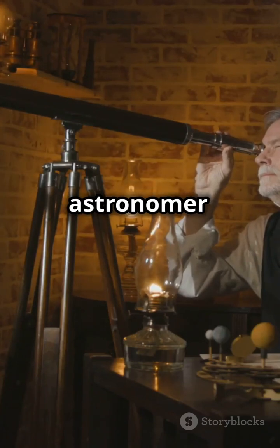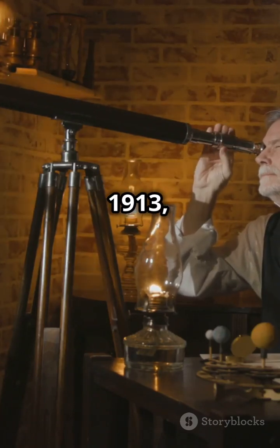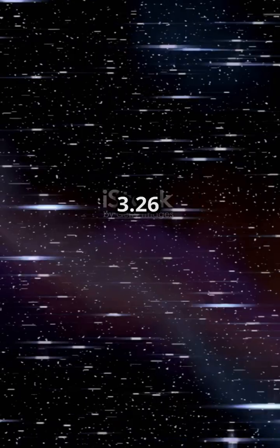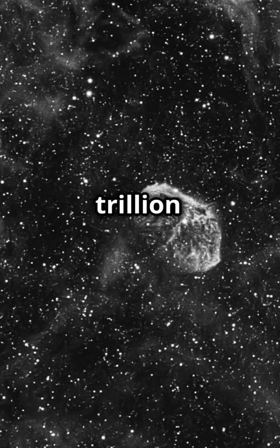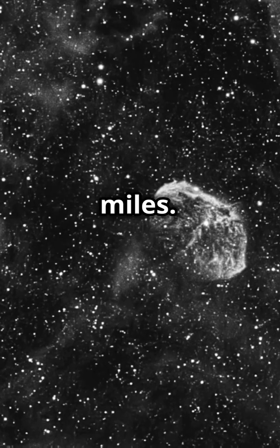Invented by British astronomer Herbert Hall Turner in 1913, one parsec equals a whopping 3.26 light-years. That's about 31 trillion kilometers, or 19 trillion miles.